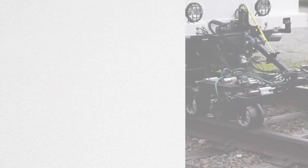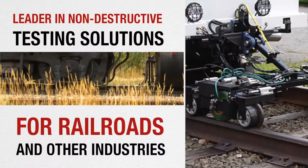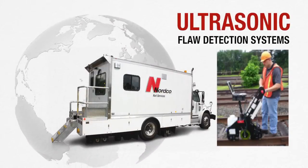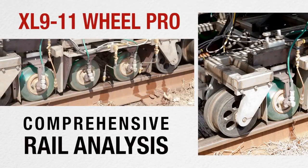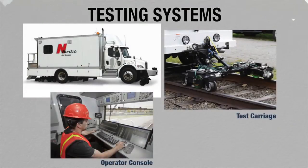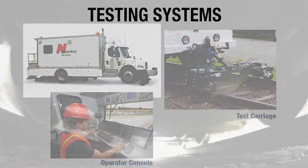Nortco Rail Services and Inspection Technologies is a leader in non-destructive testing solutions for railroads and other industries. Our proven ultrasonic rail flaw detection systems have been used worldwide for over 40 years. The patented XL9-11 Wheel Probe performs comprehensive rail analysis, in particular the detection of defects under subsurface shells. Testing systems range from full-featured inspection vehicles to an inspection carriage that attaches to an existing high-rail vehicle with a trailer hitch.